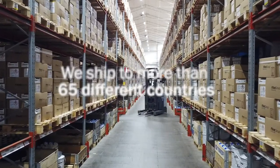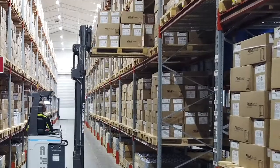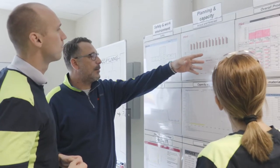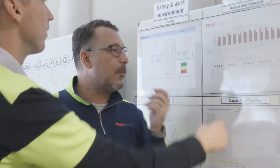The last step in the material flow is warehousing and shipping. We ship to more than 65 different countries. The site has a fully integrated scanning system enabling picking efficiency and flexibility. High service levels are a must in our industry and we operate on an on-time-in-full rate of 95% out from the site.